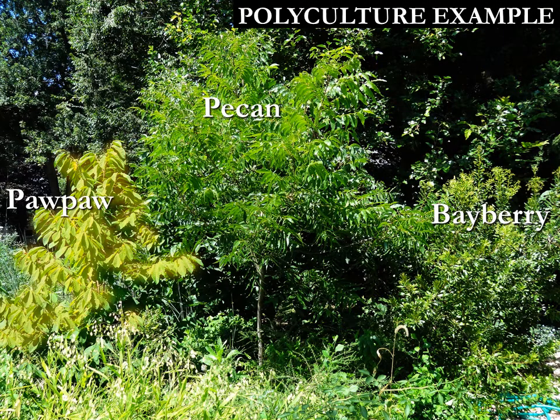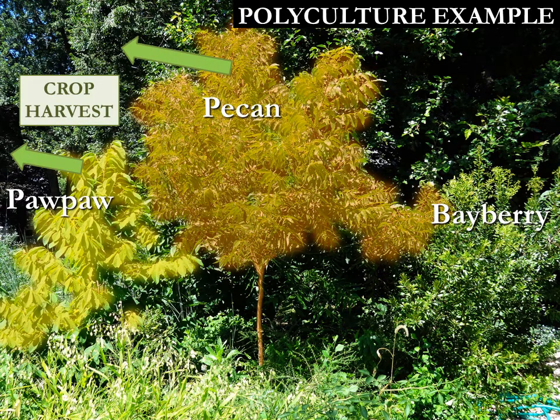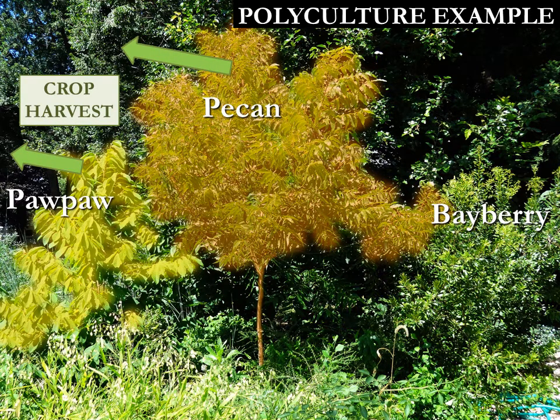In this polyculture, two fruiting plants — the pawpaw and the pecan — are grown, which produce heavy crops each year, but that takes a good amount of mineral nutrition out of the soil to keep producing those crops year after year.